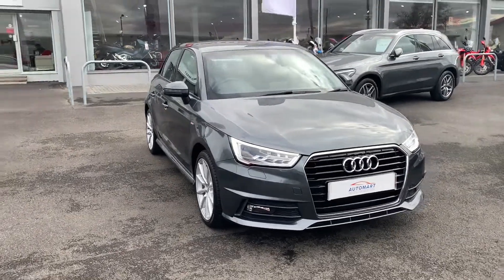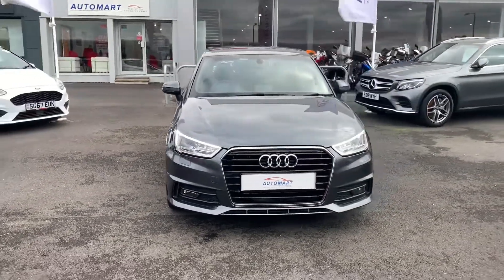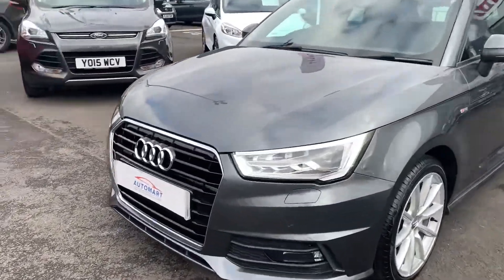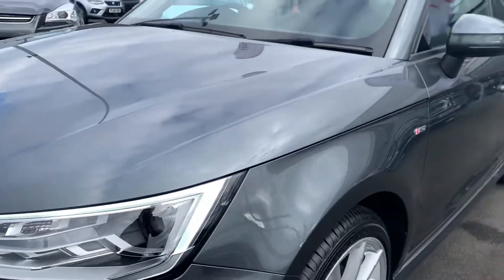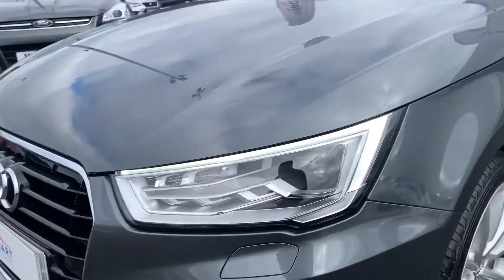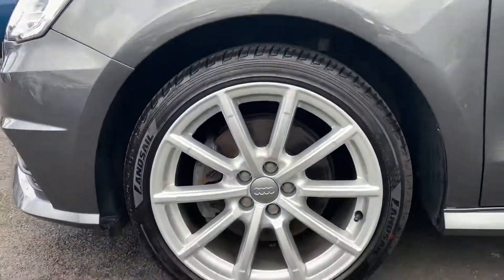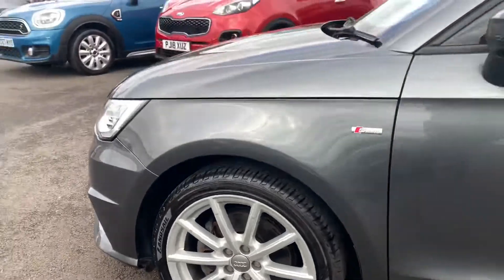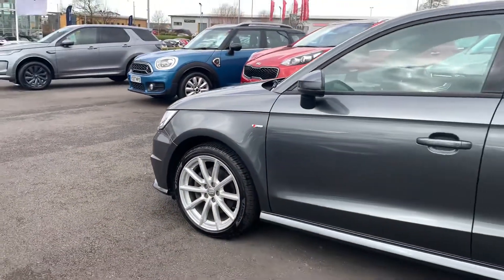Hi, it's Hayden here at Blackpool Automart. Let's take a look at this Audi A1 1.4 TFSI that we have in stock. The car's finished off in a lovely metallic grey and the paint looks in great condition. We've got daytime running lights at the front and these lovely silver alloys on the car — 17 inch alloys with some low profile tyres. You've got your edition badge on the front wing as well.